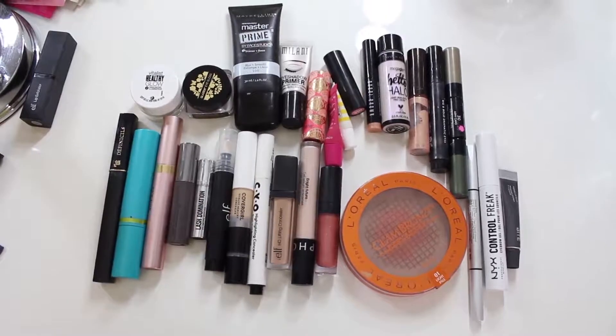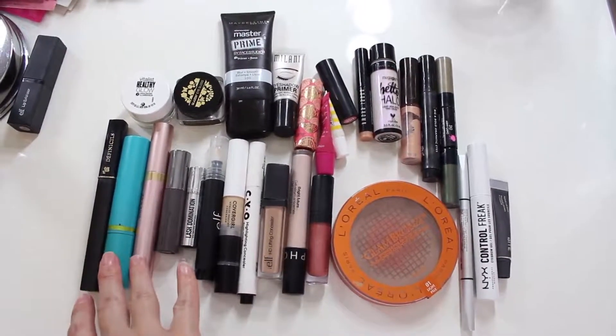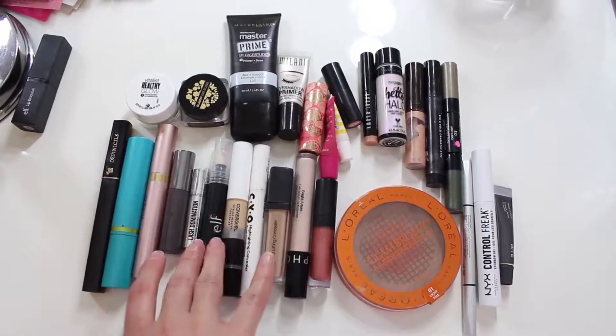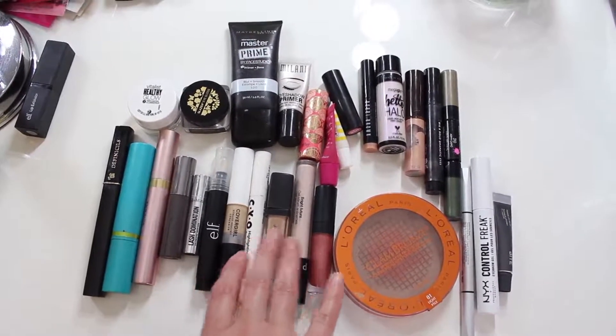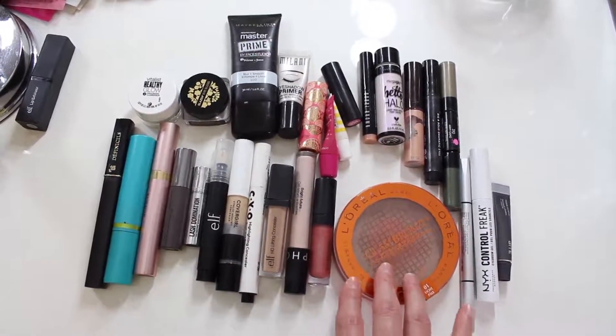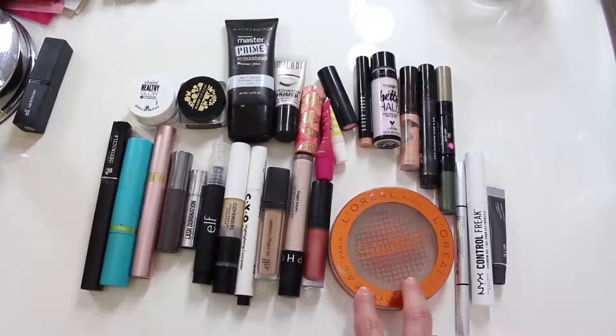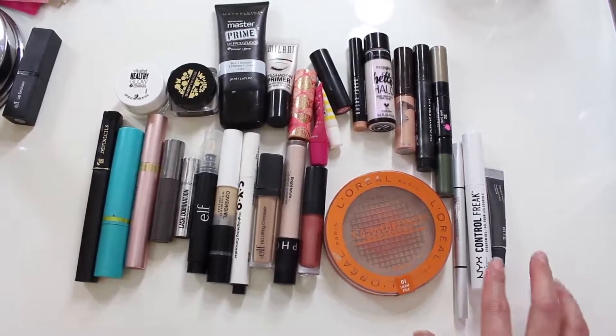Okay guys, so this is all the stuff that I'm going to put back in the everyday makeup drawer. I just have some mascaras that I'm using, some travel size ones, my e.l.f. makeup removing pen, a bunch of concealers that I'm using up right now, a Bare Minerals Lip Gloss. I am trying to pan this bronzer, so I'm definitely putting that back in there. Got the It Cosmetics Brow Pencil,